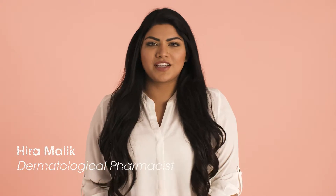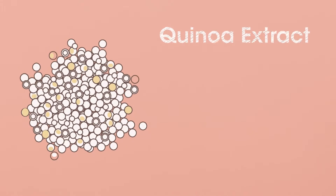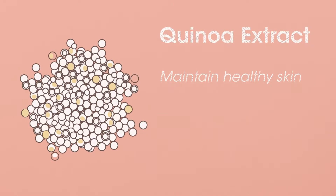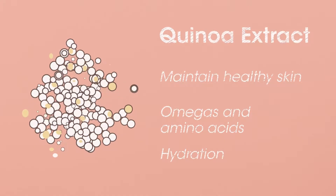Neo Shrink to Fit is an effective serum-based rich moisturizer which helps to tighten and reduce the appearance of cellulite. Key ingredients include quinoa extracts, which help to maintain healthy skin as they contain omegas and amino acids which help protein build-up as well as hydration.